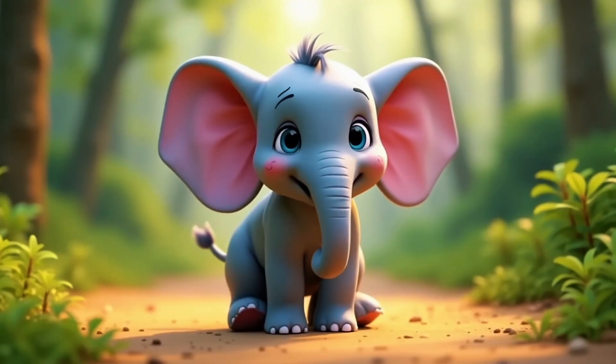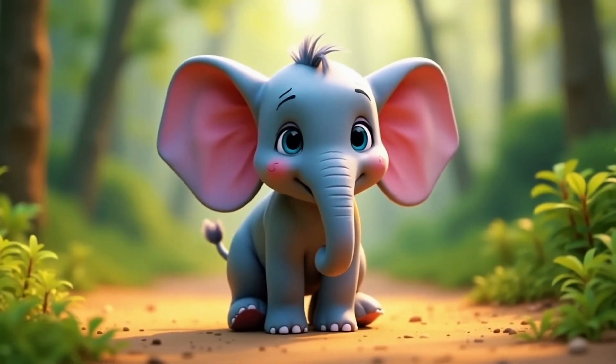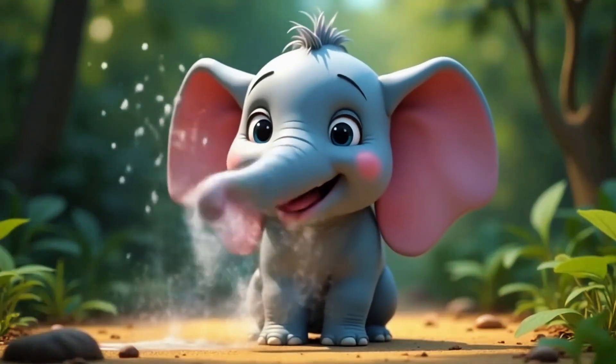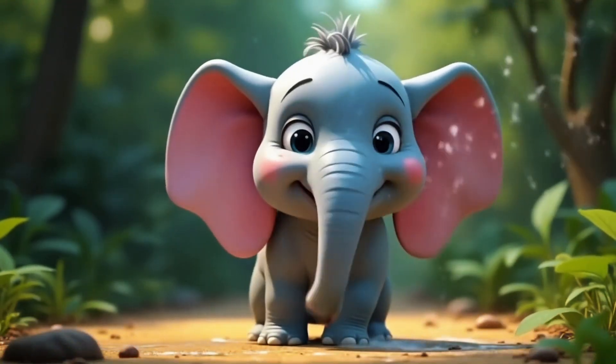Let me show you just how amazing trunks really are. First, bath time. I can spray myself with water like a shower.